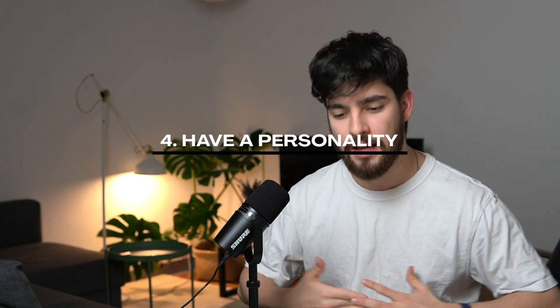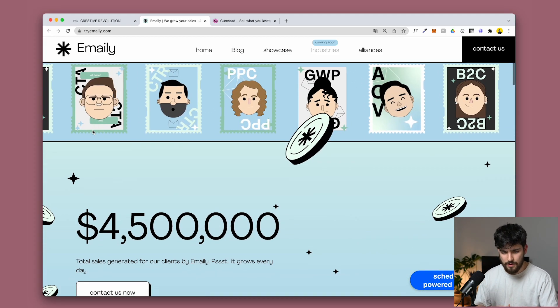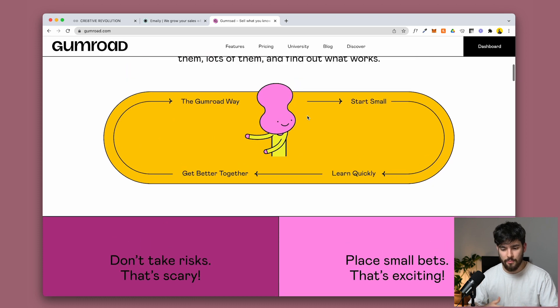Last but not least — and the most important thing in this entire video — is having a personality. You need to bring your own values, your own personality, your own goals through your website. It's incredibly important to showcase that with your own branding, your own images, your own animations. Throughout this video we've already seen how important personality is: different types of fonts, different imagery, custom animations, custom illustrations. With Gumroad, the entire personality of the company — 'we're going to try it, if it doesn't work, who cares' — is shown through their website.